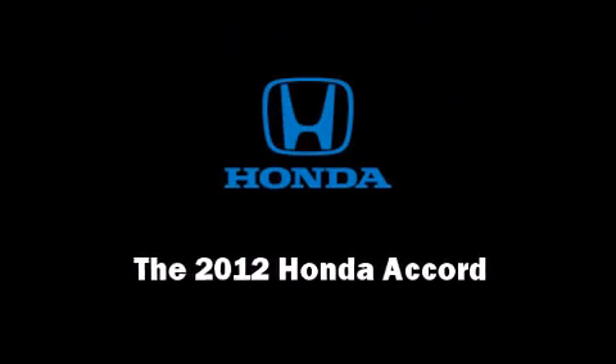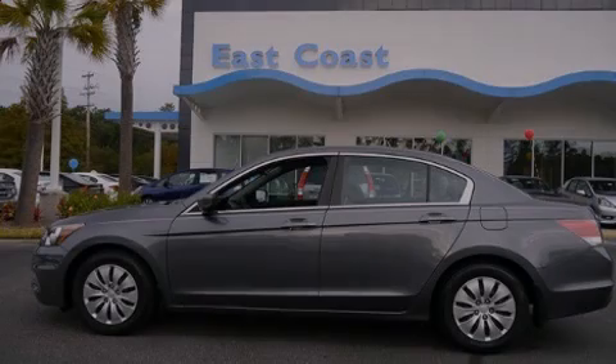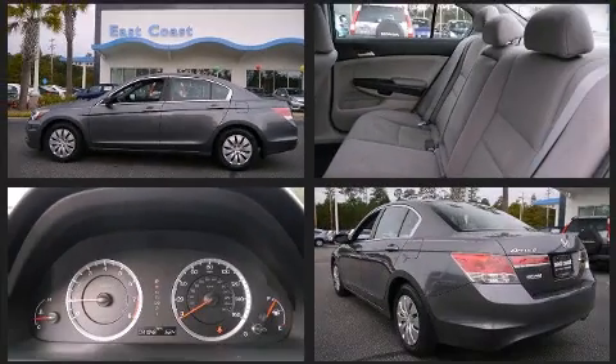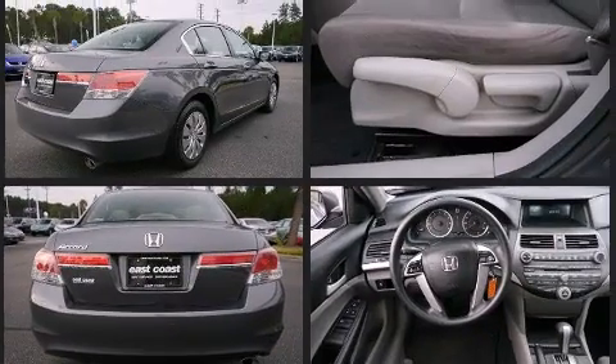Familiarize yourself with the 2012 Honda Accord. This four-door, five-passenger sedan just recently passed the 30,000 mile mark. It features a front-wheel drive platform, an automatic transmission, and a 2.4-liter four-cylinder engine.